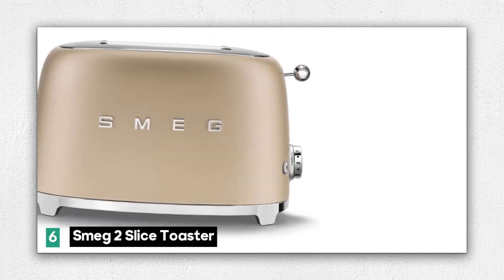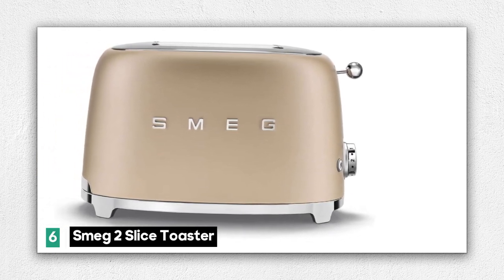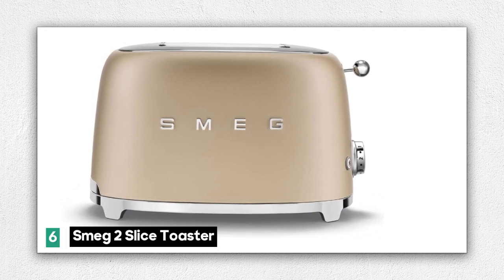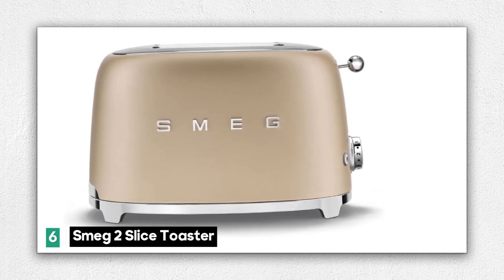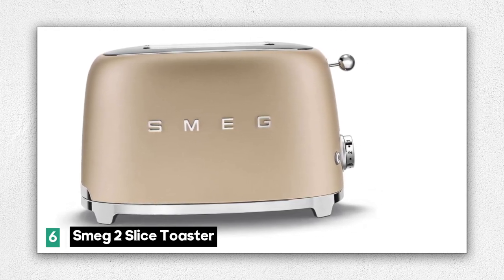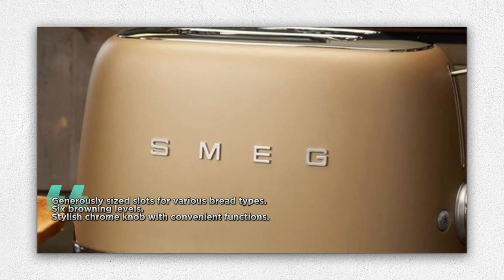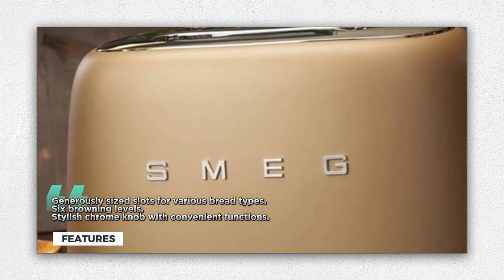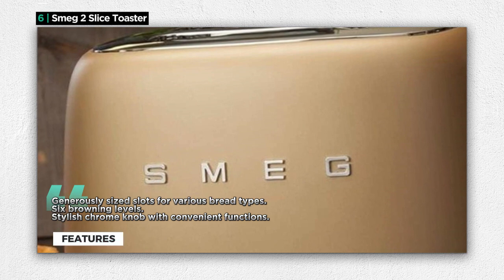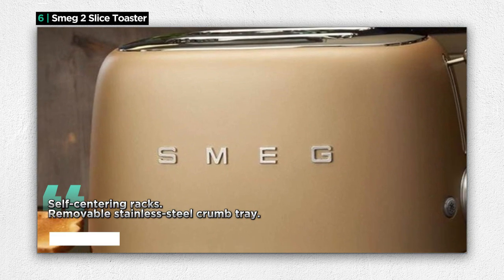Number 6: the Smeg 2 Slice Toaster. This toaster is more than just an appliance — it's a statement piece in your kitchen decor. One of its standout features is its generously sized slots, capable of accommodating a variety of bread types and thicknesses. The Smeg Toaster offers six distinct browning levels, giving you the freedom to achieve the perfect shade of toasty goodness every time. Operating the toaster is a breeze, thanks to the stylish chrome knob that provides convenient functions.